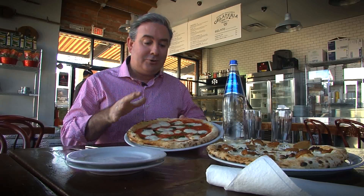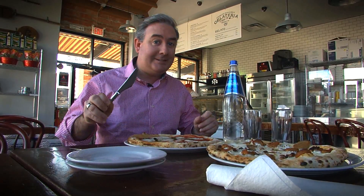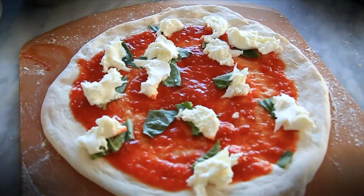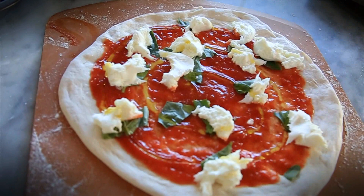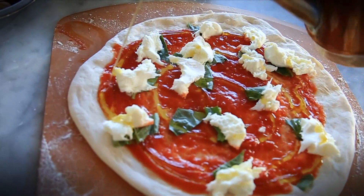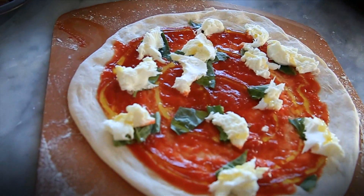So this is the original traditional margherita pizza, and this knife here is specially designed to cut it. It's an ode to Italy — with mozzarella for the white part of the flag, red in the San Marzano tomatoes, and green basil representing the green part of the flag — the colors of the Italian flag.